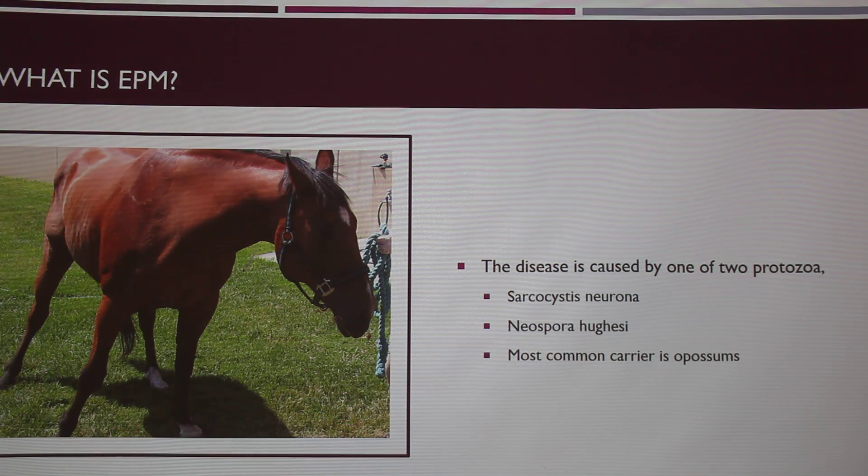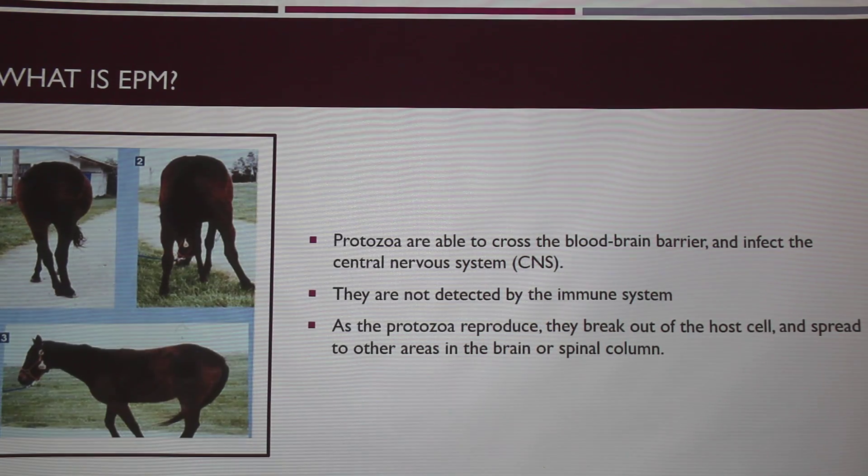So what is EPM? EPM is a disease caused by one of two protozoa — I'm not even going to try to pronounce them, but you can see the two here. The common carrier for this is possums. You can see a picture here where this horse is kind of leaning, and that's one of the important parts we'll get to.